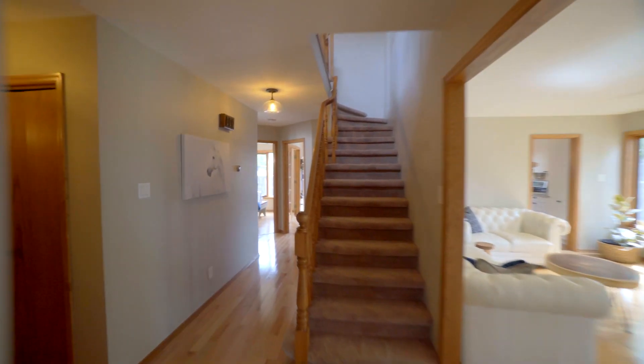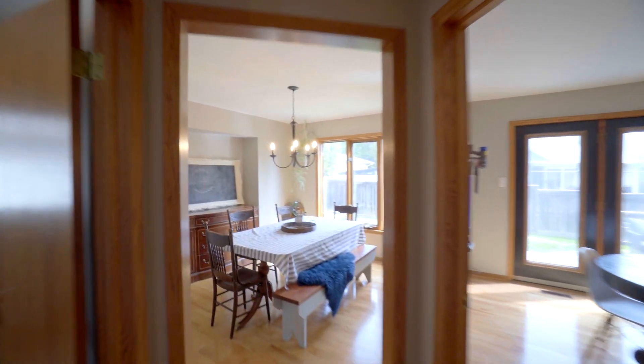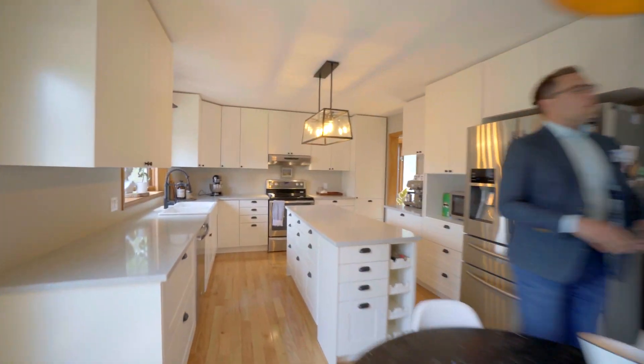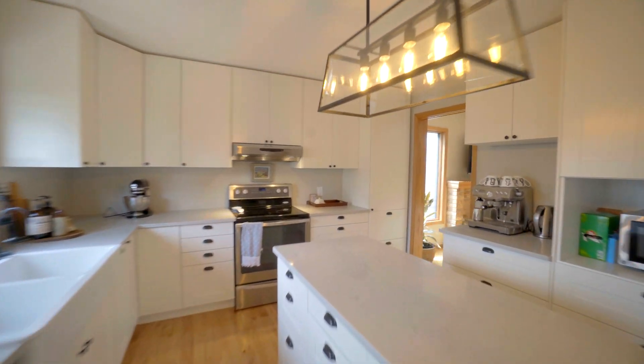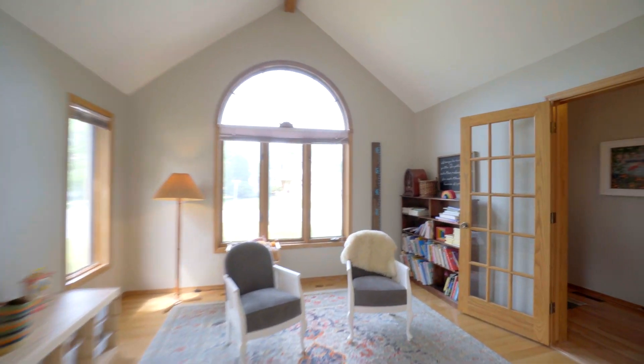Here we are in the main floor of this 2,127-square-foot two-story. This home has been extensively remodeled with a new white kitchen that has quartz countertops, a big island, and stainless steel appliances. We also have hardwood floors throughout almost the entire home, as well as a main floor den, formal living room, dining room, and family room.